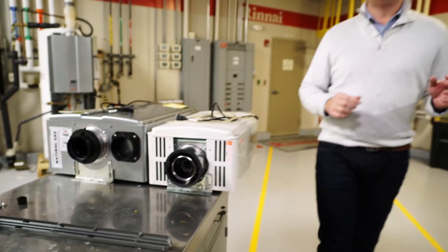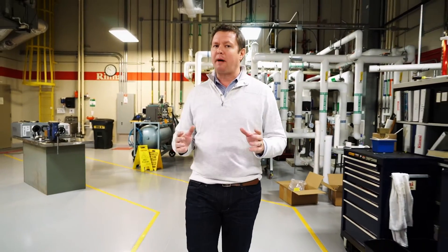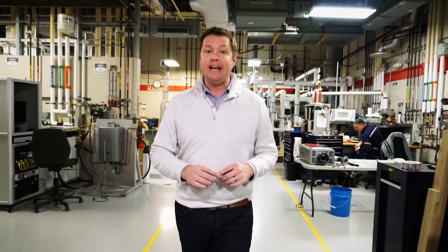Rinnai has developed some of the most cutting-edge products in the market and has answered the needs of their end users while remaining Energy Star certified, with 96 percent thermal efficiency and a product that can be fueled by propane. They have produced a system for consistent water temperature and non-stop business operations. Next, we look at the testing certifications and company culture that make Rinnai one of the worldwide leaders in their category on Building Science.